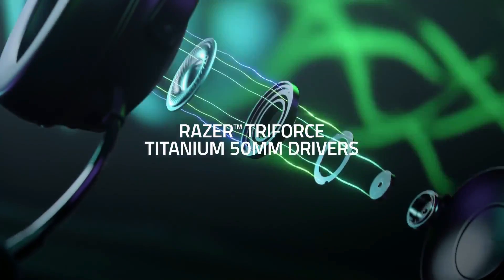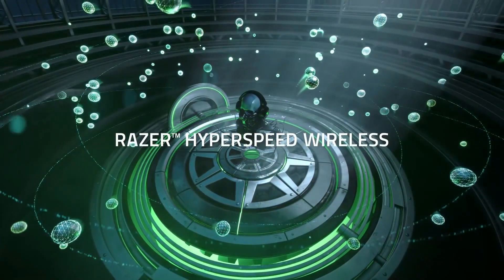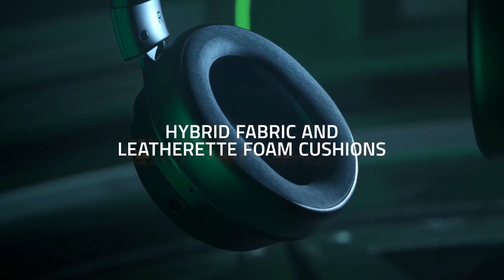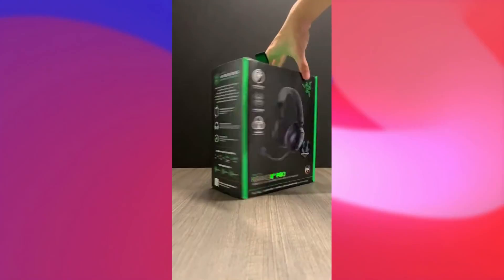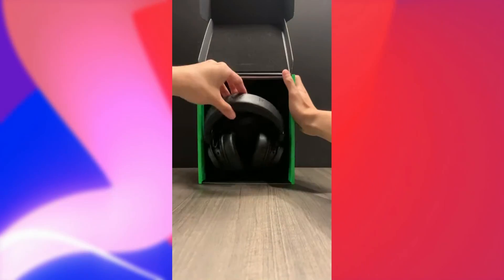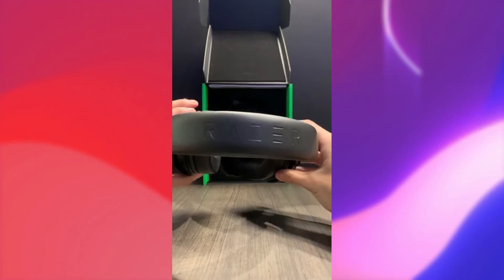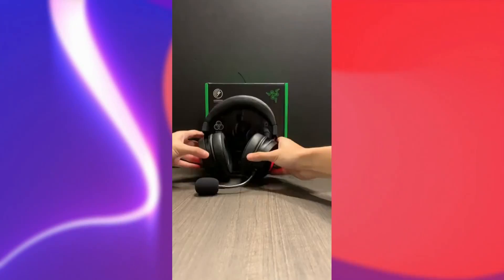On your head, they feel extremely comfortable, nice and lightweight, with great padding overall on the leatherette ear cups themselves, and ample padding on the headband. Design-wise, it's very similar to the Kraken lineup of the past — not too many physical changes — but comfort-wise, it's very good. The microphone on the V3 HyperSense is a removable HyperClear cardioid mic, and it's unidirectional, so you can adjust it and move it around in front of your mouth.